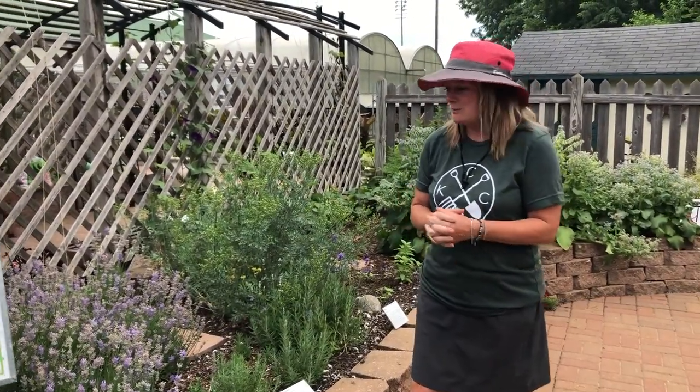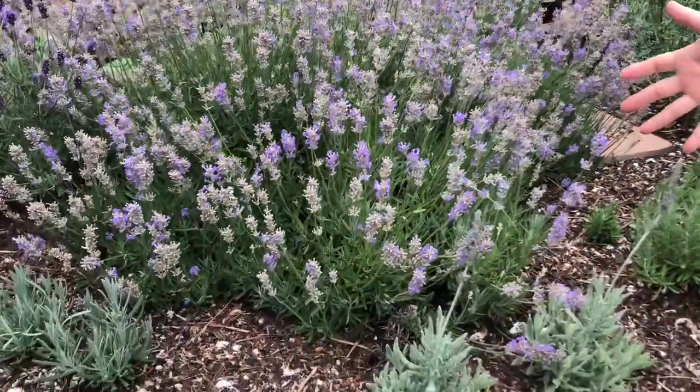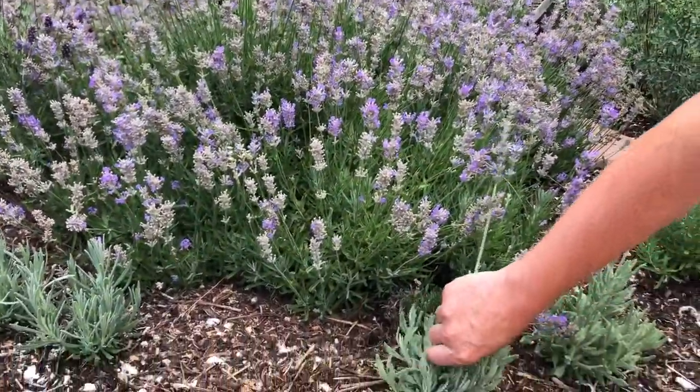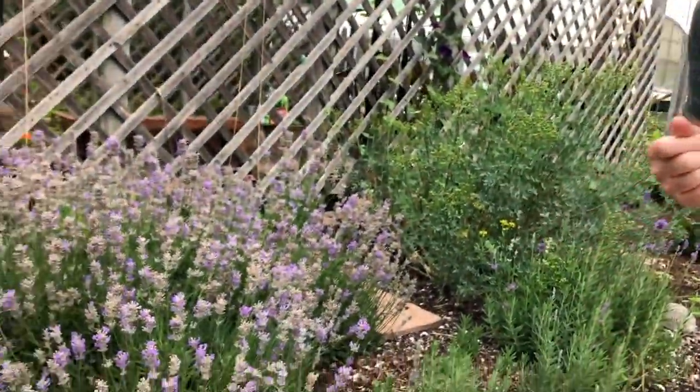Now we're in the herb garden. I just want to show you a few of my favorite herbs when you come visit. Be sure to stop by and see the lavender. All you need to do is touch the leaves gently and then smell. Oh, so beautiful.